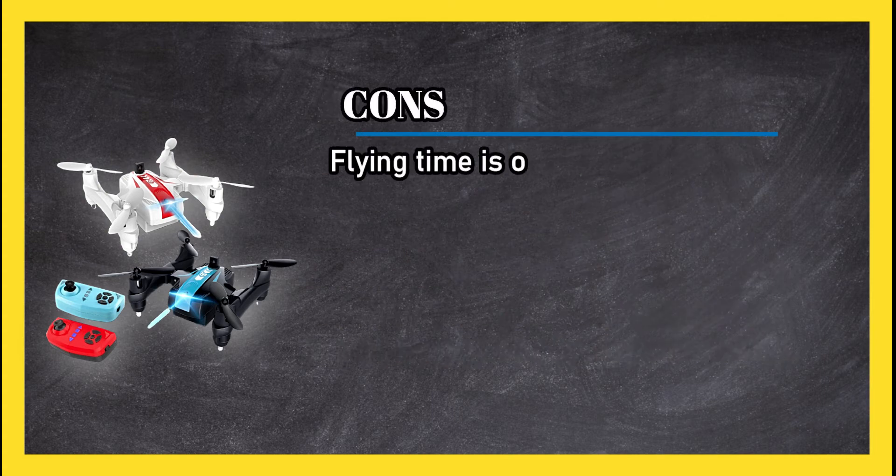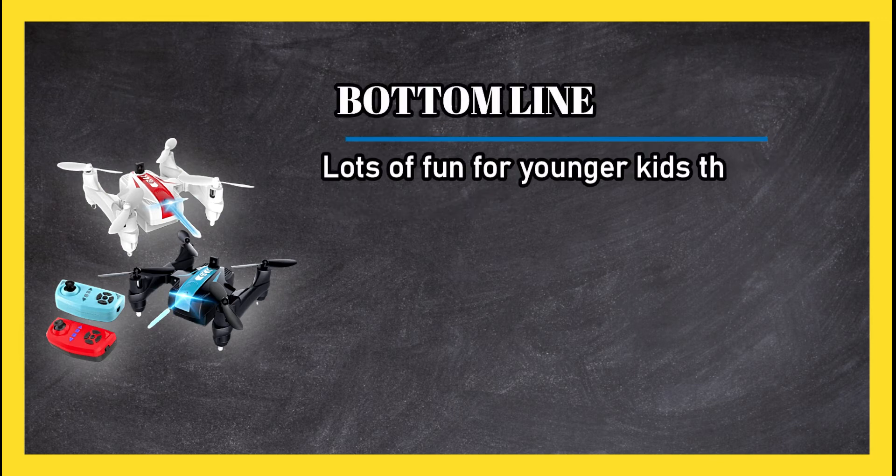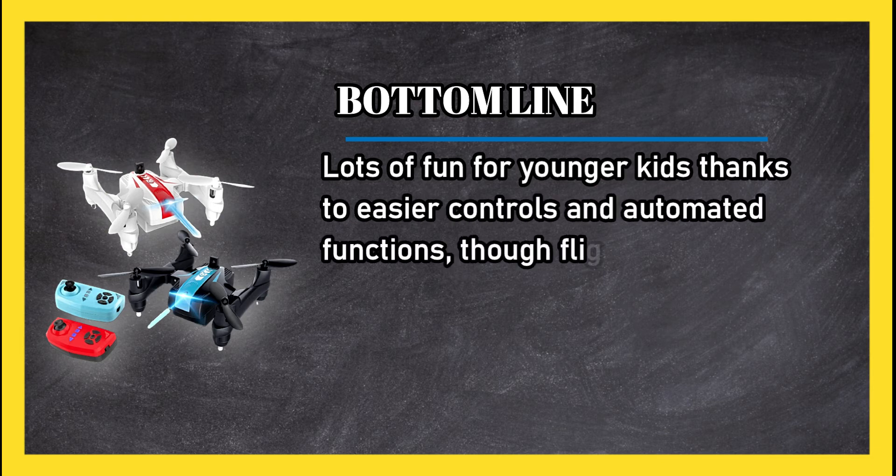Cons: flying time is only five to six minutes on a battery charge. Bottom line: lots of fun for younger kids thanks to easier controls and automated functions, though flight time is very short.